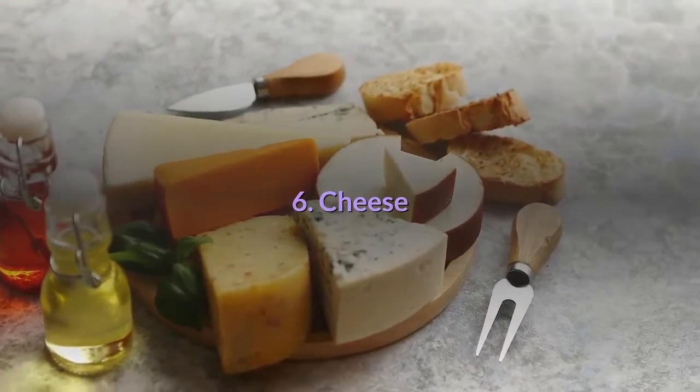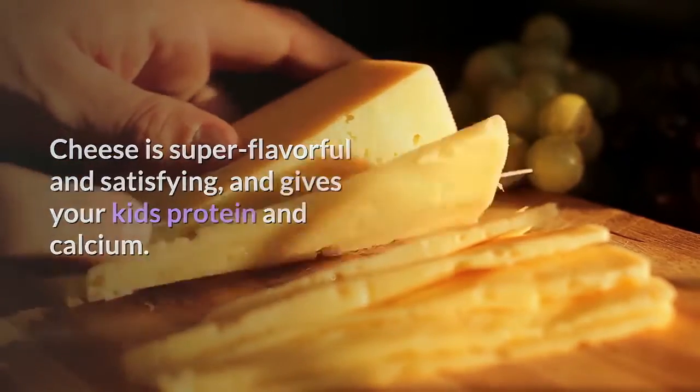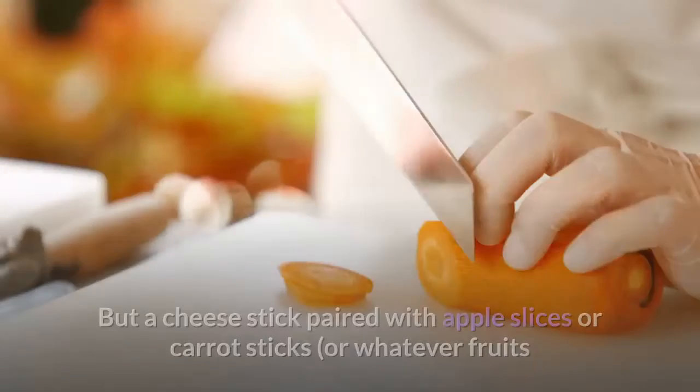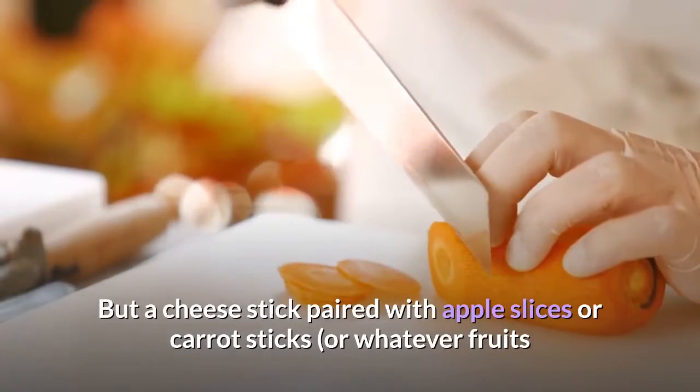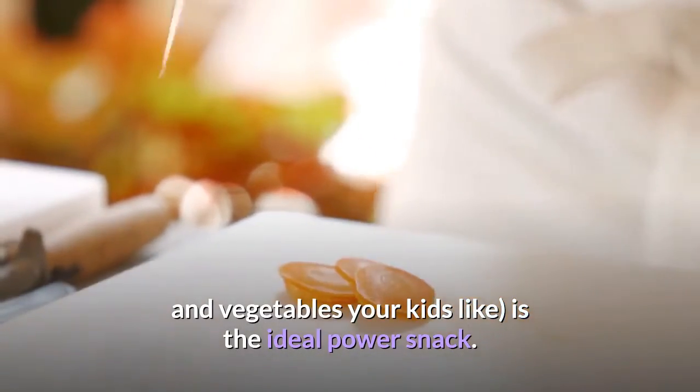6. Cheese. Cheese is super flavorful and satisfying, and gives your kids protein and calcium. The key is making sure it's not in every meal and snack. But a cheese stick paired with apple slices or carrot sticks, or whatever fruits and vegetables your kids like, is the ideal power snack.